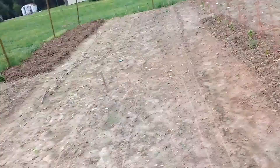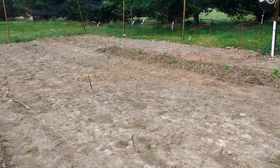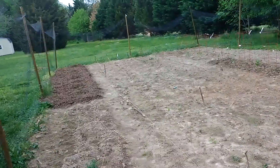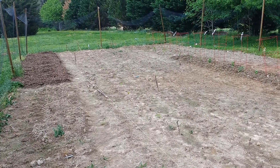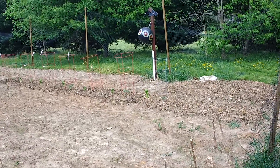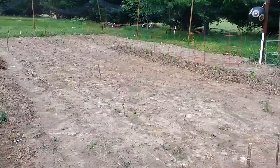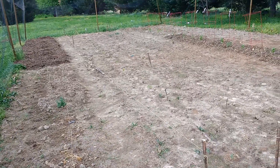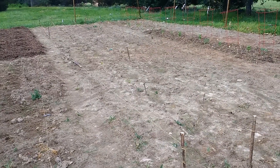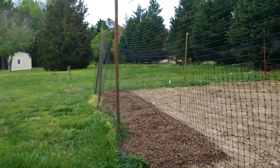We are transitioning to the Back to Eden garden method, so we are mulching with a good thick layer of wood chips right now. This fall we'll prepare the garden for next spring in the traditional Back to Eden method: a thick layer of compost — there are horse stables nearby and we're going to ask for a load of horse manure from their older piles — and then cover that with wood chips. That's our plan for the transition and the garden update.